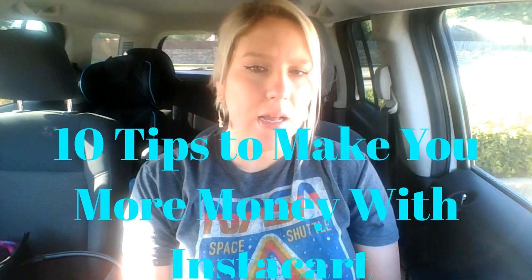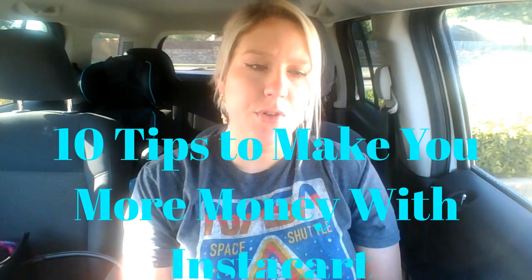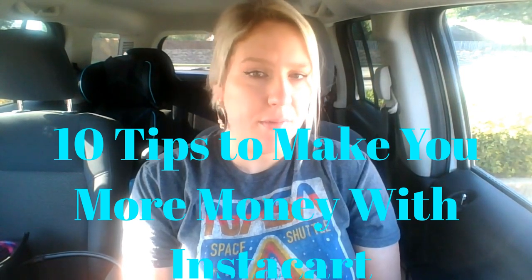Instacart has changed dramatically over the past few years, and it just seems to always be changing. Even now we're going through a ton of changes. Although Instacart has been pretty competitive lately, I'm going to show you 10 tried and true practices that I use each time I shop in order to make the most money and be a faster shopper.